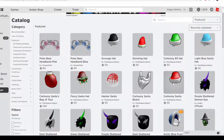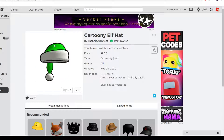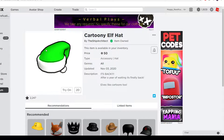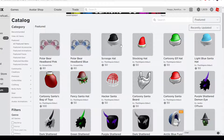Next up is Cartoony Elf Hat, which is almost the same thing except it has the cartoony effect around it. $50 — I feel like this light green color looks really well on the Santa hat, so if you want the light green color, you can get it. Over two months to get it, and it looks really good. Not bad pricing either at $50.